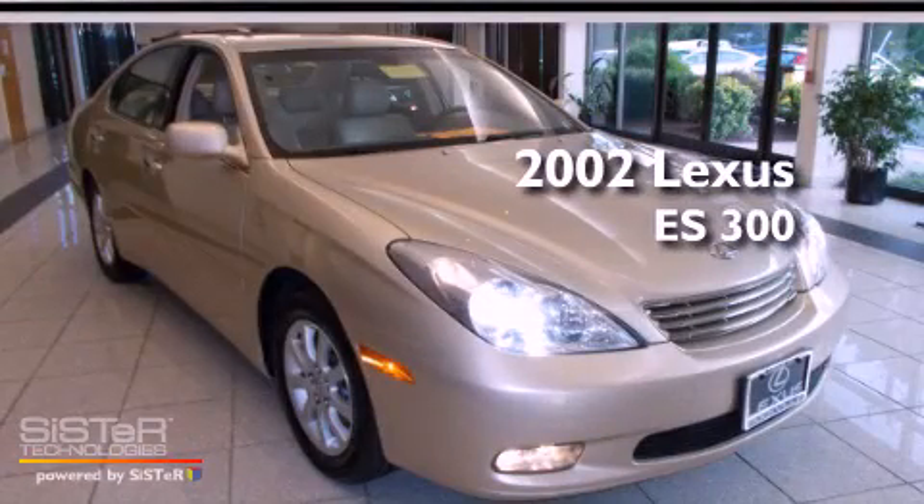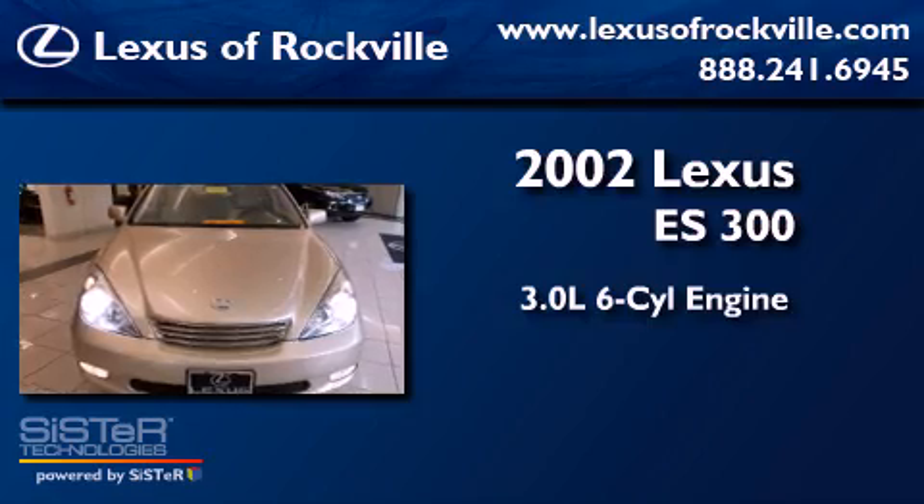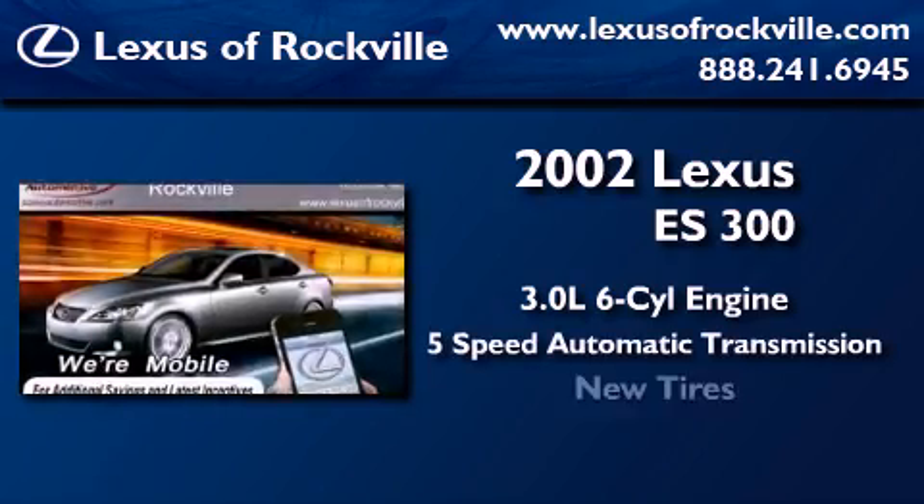This is a 2002 Lexus ES300. It features a 3.0 liter, six-cylinder engine, a five-speed automatic transmission, and all-new tires.